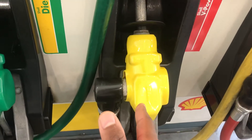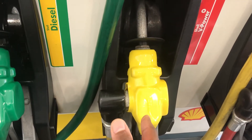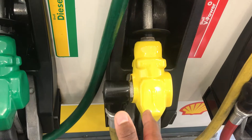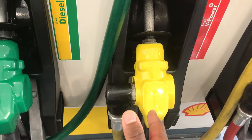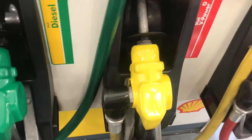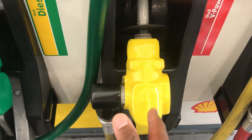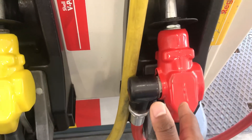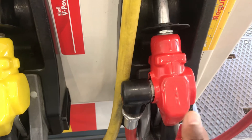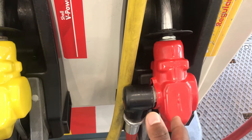The yellow pump is high octane, or what the Japanese call Hioku. This is for higher performance cars like Polaris or BMWs. If your car costs over 50 grand, you might want to put this in. Also check your RON levels to figure out what level is right for you. Most regular cars, K cars, Toyotas and stuff like that, you can put regular gas — that's what the red pump is for.